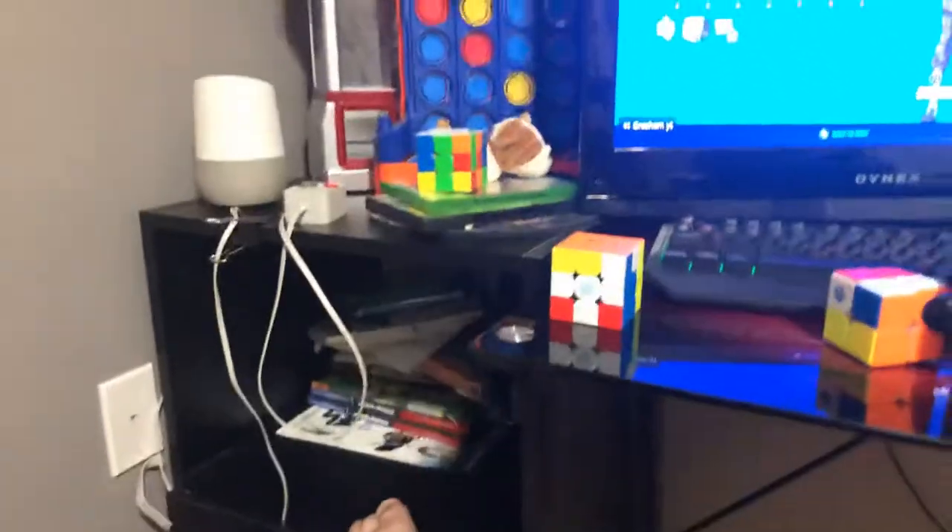Then moving over, we have my side desk — if I ever have drinks or food I need to put somewhere, I'll put them here. There's a Google Home for backup and a Kirby plush just because I wanted it — I got it at a claw machine so I just put it there.